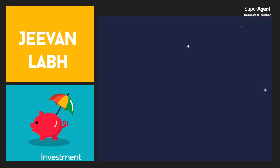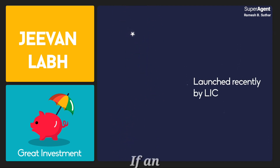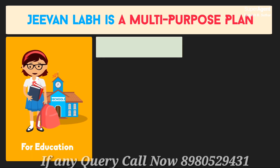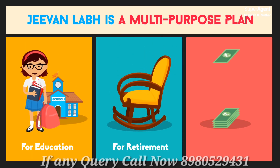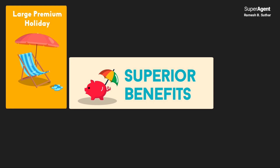Jeevan Lab is a great investment plan launched recently by LIC. It is a multi-purpose plan. It can help you plan your children's future, secure your retirement, or build wealth. Jeevan Lab gives you many superior benefits including a large premium holiday.